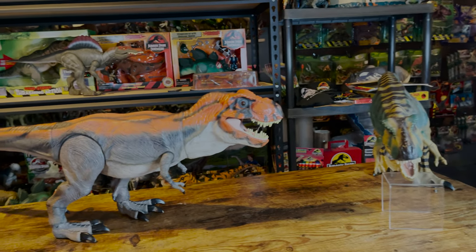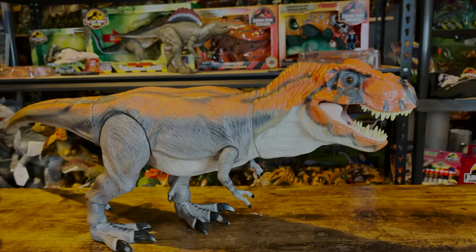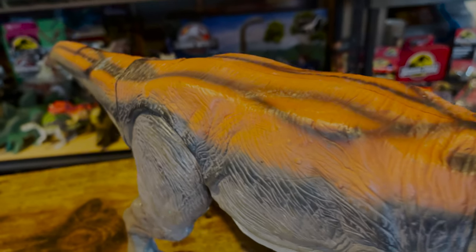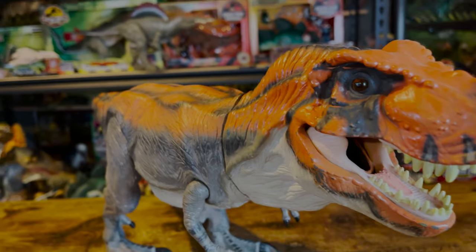There would be a retool of this figure over a decade later in the 2009 Toys R Us exclusive line. This figure pretty much has the same sculpt, but the action feature is removed and the rubber skin changed to mostly a harder plastic on the body. This figure is different enough that I plan on doing a separate review of it later on.